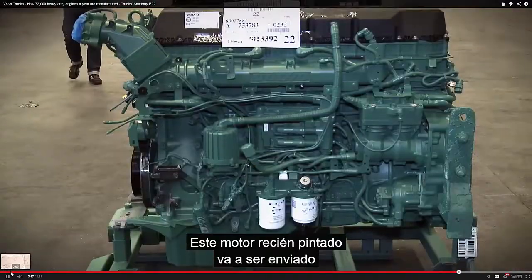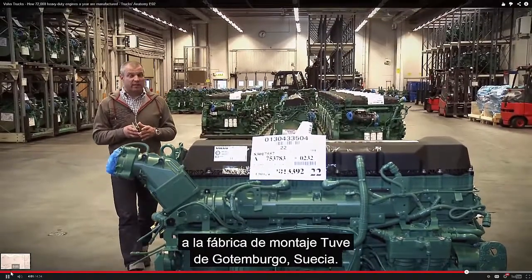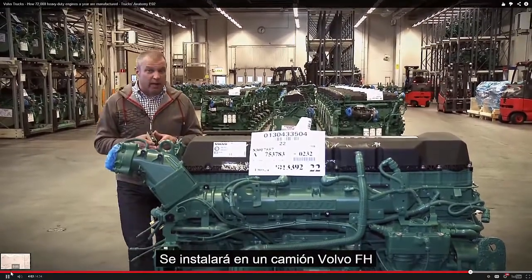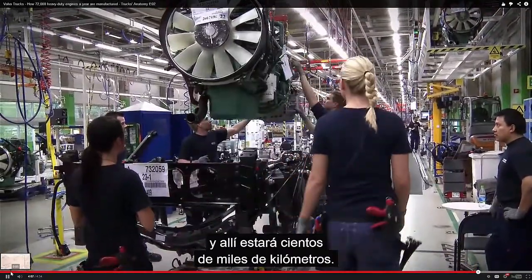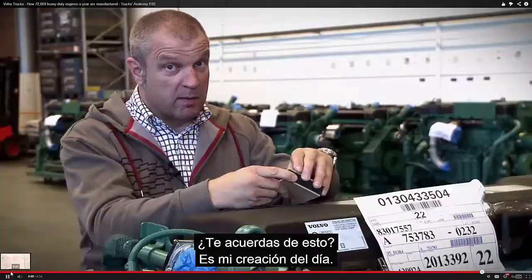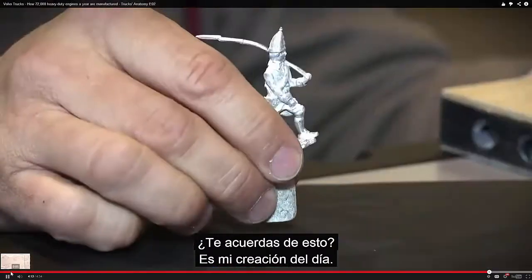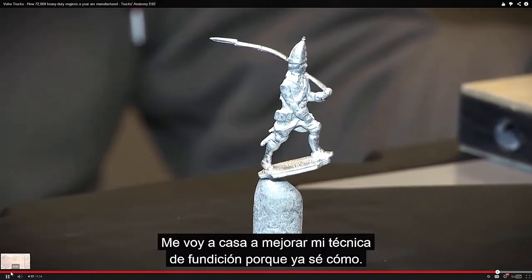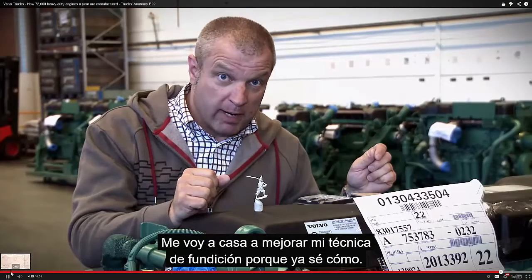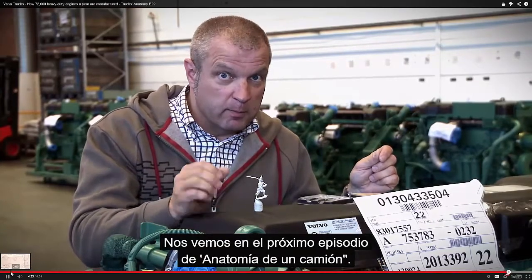This freshly painted engine is now going to be shipped to the Tuve assembly plant in Gothenburg, Sweden. And it will be installed into a brand new FH truck where it will stay for hundreds of thousands of kilometers. This is my creation of the day. And I'm going home to hone my skills in tin casting because I know how by now. See you in the next episode of Trucks Anatomy. Thank you.